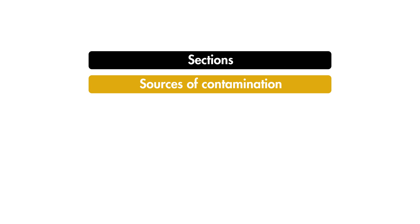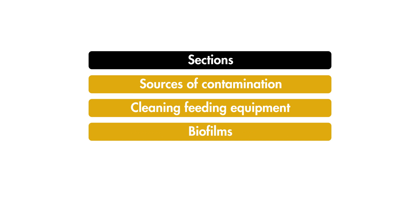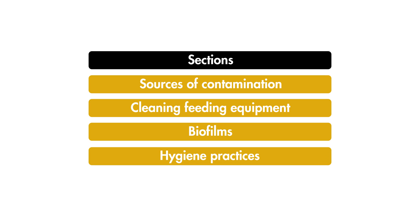Bacteria in colostrum can reduce antibody absorption in newborn calves as well as causing scour. In this film, we're going to look at the possible sources of contamination of colostrum, the importance of effectively cleaning calf feeding equipment. We'll look briefly at the concept of biofilms and lastly cover how to check whether your hygiene practices are up to scratch by measuring bacterial counts in the colostrum you feed to your calves.